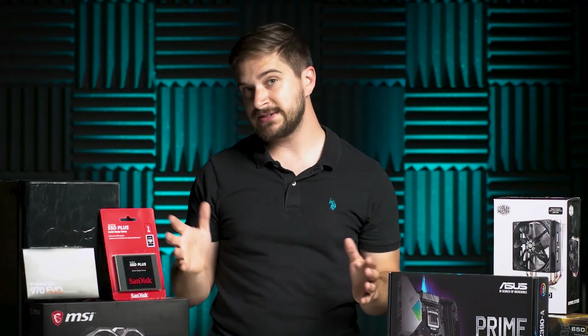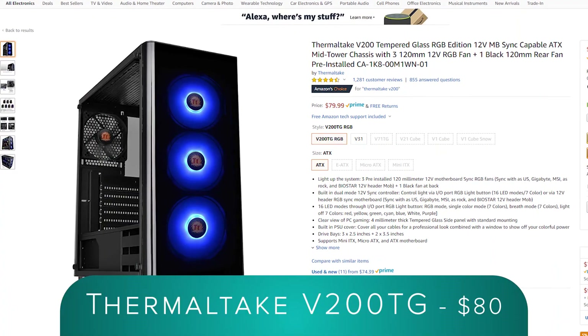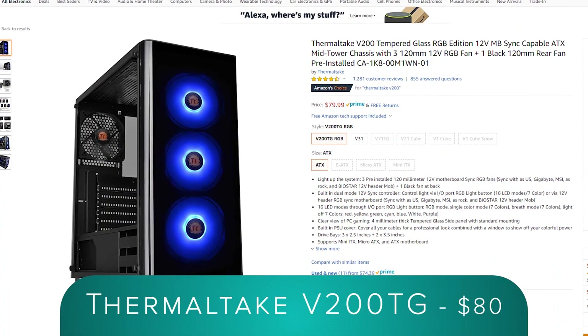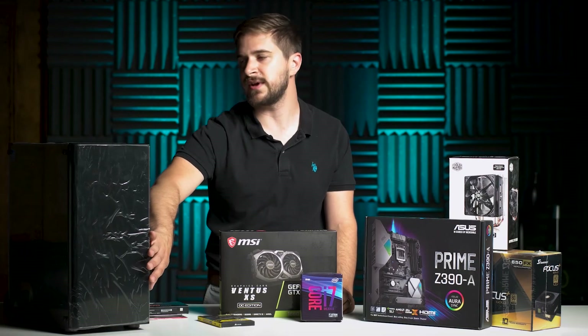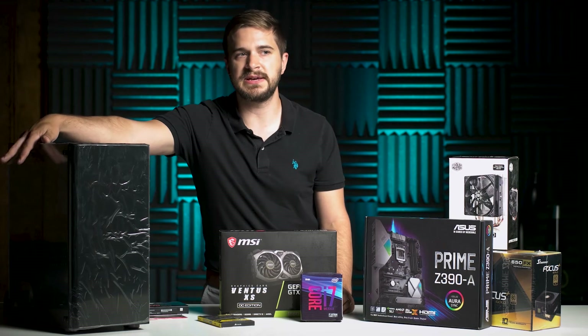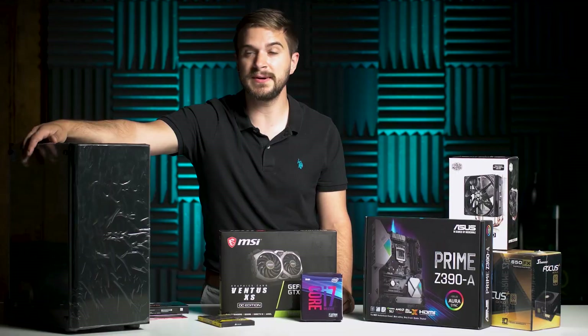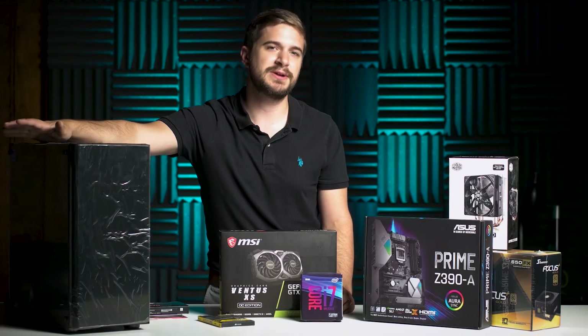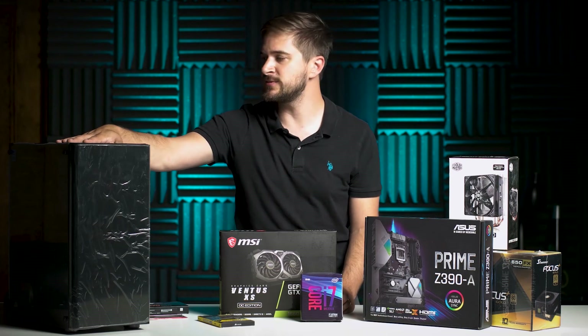Finally, all of this has to go into something. Over here we have the Thermaltake V200TG, which comes with a three-fan configuration in the front for plenty of airflow. It also has a tempered glass side so you can see all the cool stuff you put in here. The fans have RGB LEDs built in that you can change the color. All that stuff is not incredibly important, but Thermaltake makes some great cases and this one had good reviews — I think it's going to do us just fine.